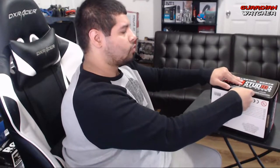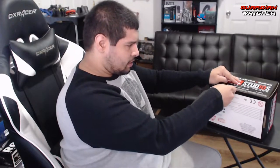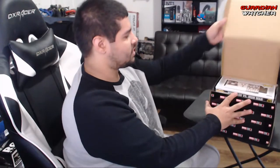It's awesome having sponsors. Shout out to all of them — that is Main Gear, Cinch Gaming, and Control Freak. So let's go ahead and break this wonderful seal — well, it's not really a seal, it's just tape. We are going to go ahead and open this up.